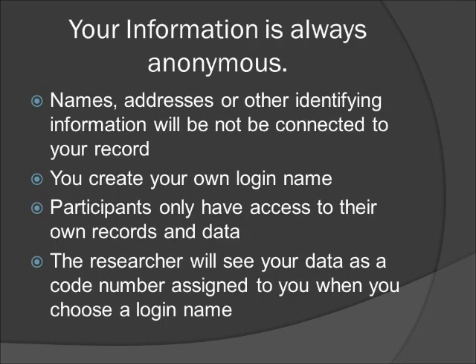It's important for you to know that the information you submit to us will always be anonymous. Your name, address, or any other identifying information will not be connected in any way to the profile and food record that you create. In fact, we won't even ask you for this type of information. You'll create your own login name for access to the website. Participants only have access to their own records and data. The researchers will see your data as a code number assigned to you when you choose a login name, and we'll be able to look at the information but we won't be able to see who wrote it.